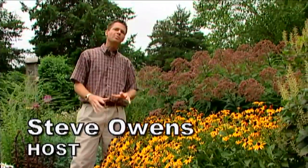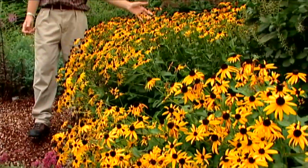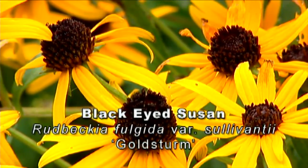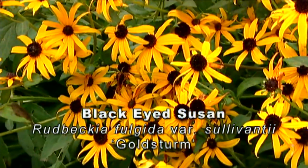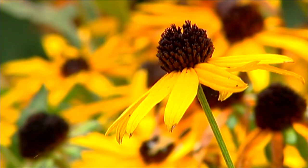A perennial here in our butterfly garden that gives us a wonderful display this time of year is this black-eyed Susan. This is Rudbeckia Goldsturm and we've had this here in our butterfly garden for about five years now. It's absolutely spectacular this time of year. This was once a perennial plant of the year selection. Those flower heads can be from three and a half to five inches across.